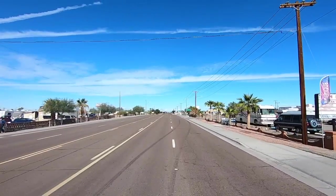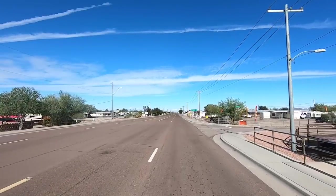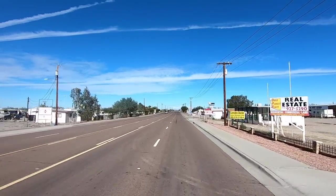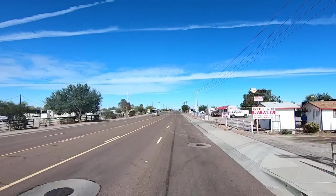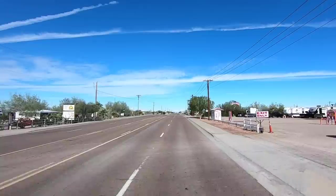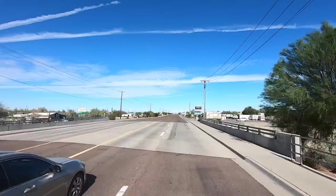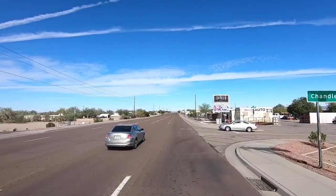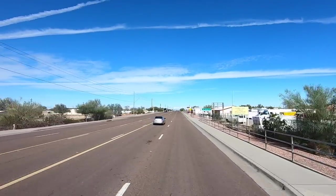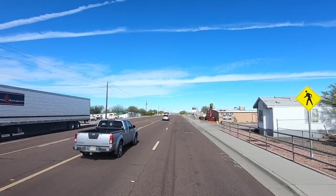There's the VFW on the right. If you're a veteran, they've got dinners, a bar, everything — they really treat the veterans well here. We're just going past RV Park Row — quite a few of them out this way. Be sure to check out my video; I did a special video about RV parks. There are over 70 of them in this town, believe it or not, in and about the town — 70 RV parks.